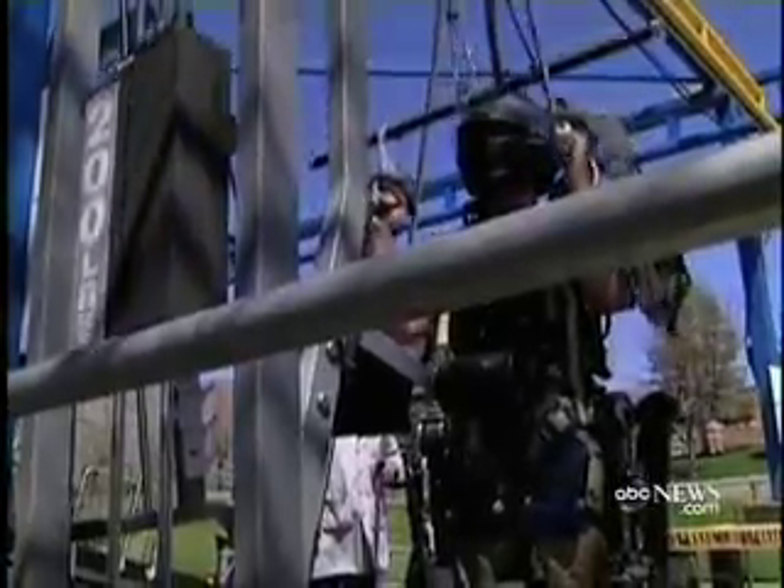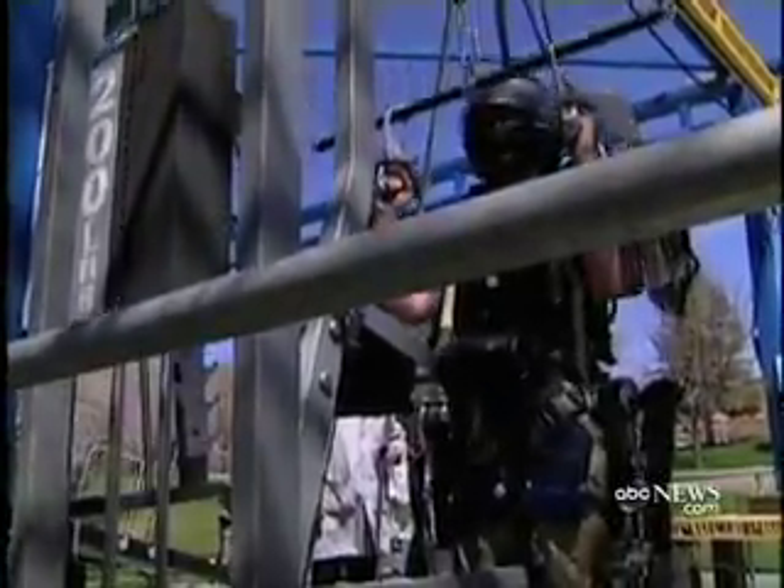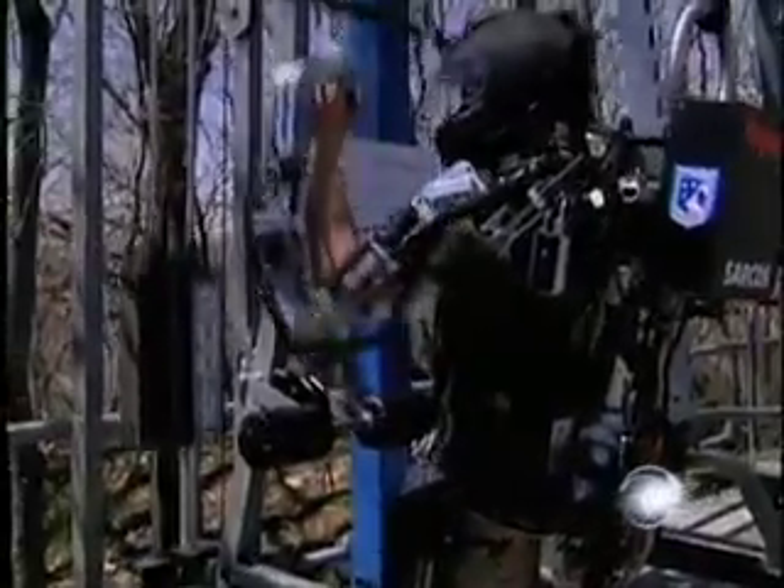The robotic suit follows the test engineer's movements. With it, he can easily pull down more than 90 kilos — more than his own weight. Just look what it's like without it.